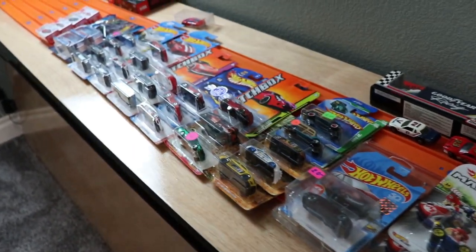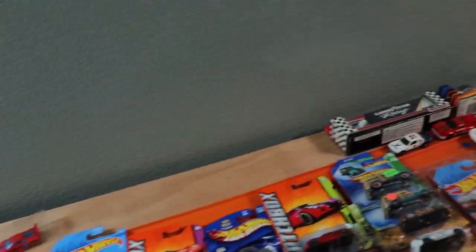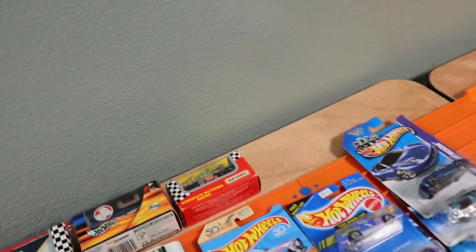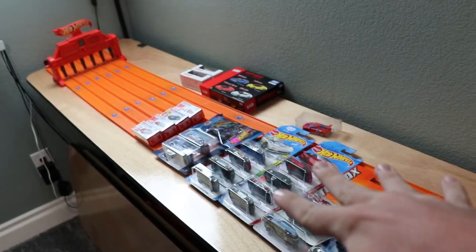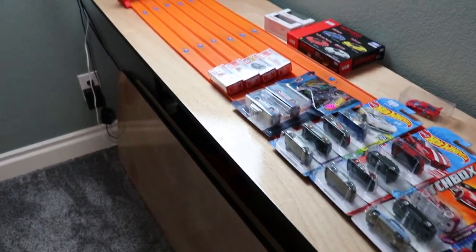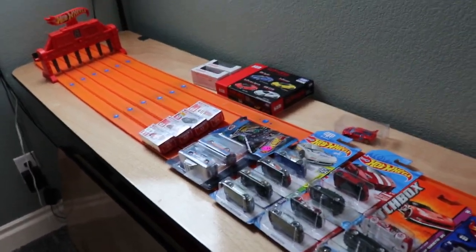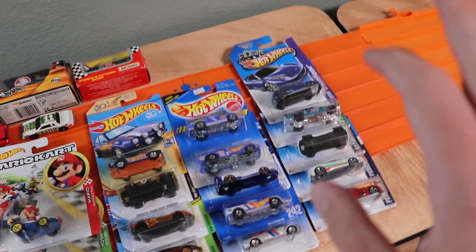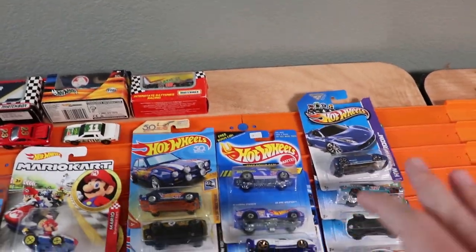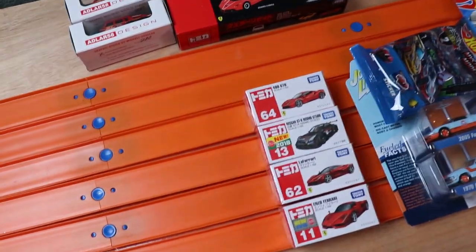Hey racers, JohnRacer3 here today back for another video. Today is sort of the part 2 of the Matchbox Convention. I'm going to be going over all of the cars — everything that I bought and received at the Matchbox Convention in this video. There are a whole bunch of cars, so I'm going to try and stretch this to 10 minutes and show you guys what we have. We have some Hot Wheels over here which I will end with, and I think I'm going to start off with the cars over here.